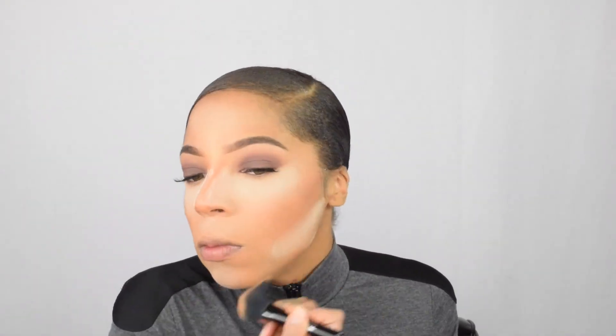For the bronzer we're gonna use our Black Radiance true complexions palette in the shade light to medium.